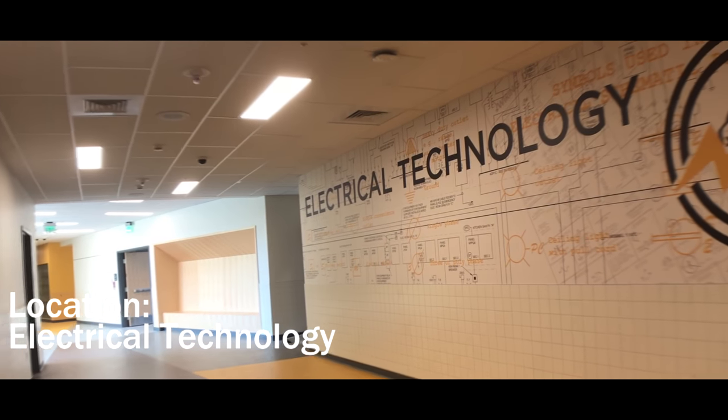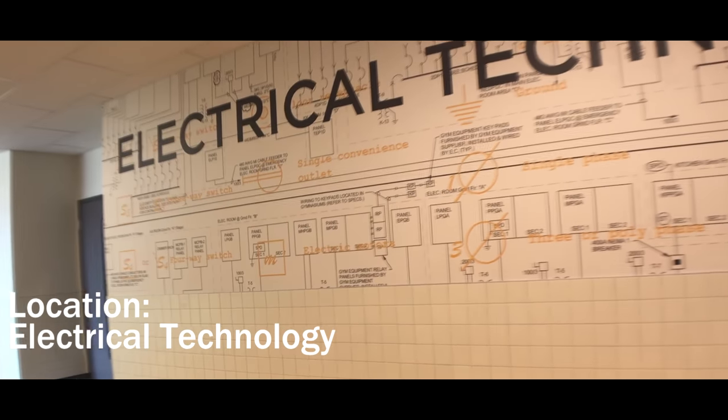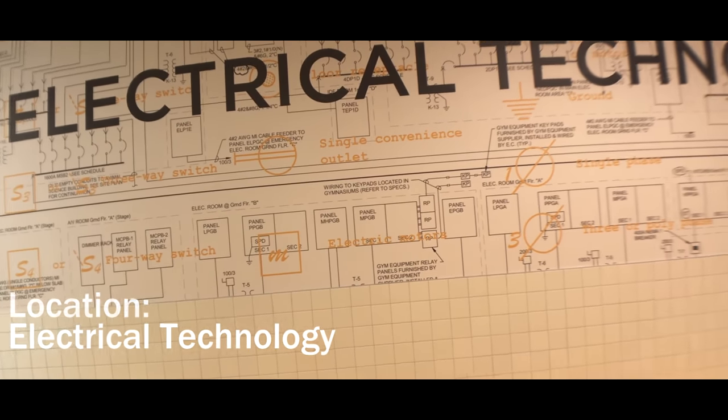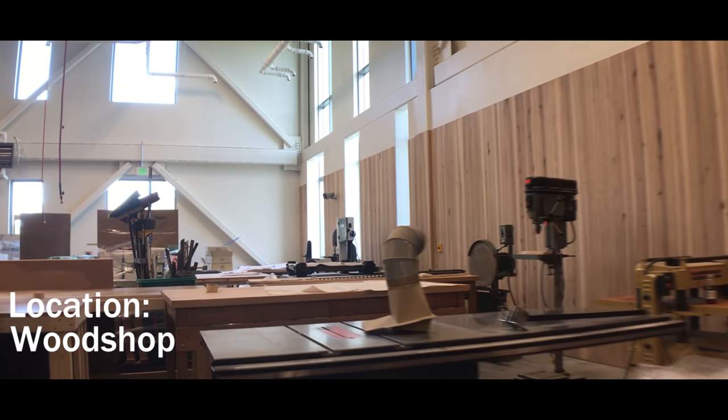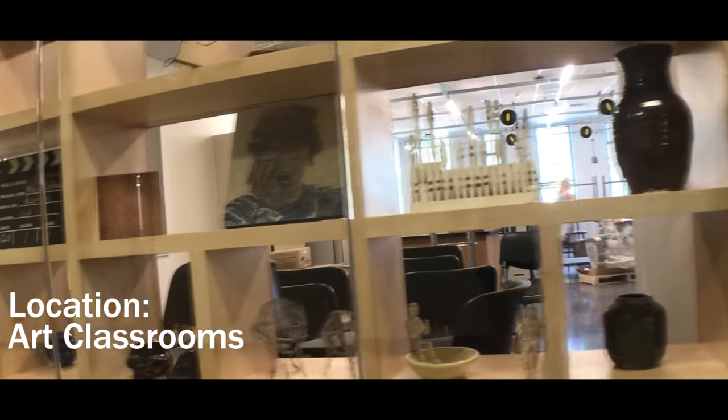In electrical technology, students have access to tools and resources to stay up to date with the evolving industry of electrical technology. Woodshop, connected to the building trades area, this space is designed to focus on the art of woodworking as much as the mechanics.